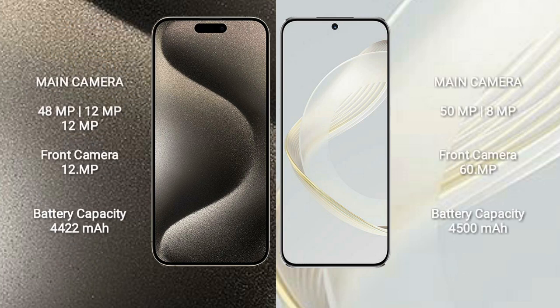iPhone 15 Pro Max has a rear triple camera setup: 48MP, 12MP, and 12MP. The front camera is 12MP.